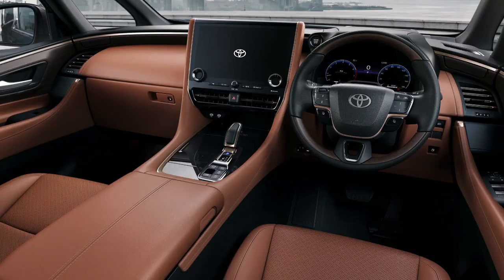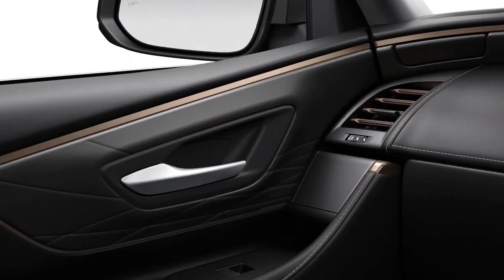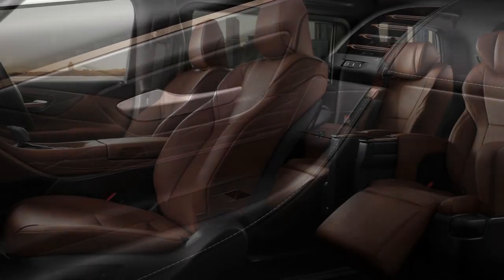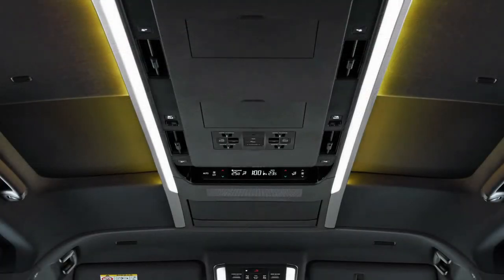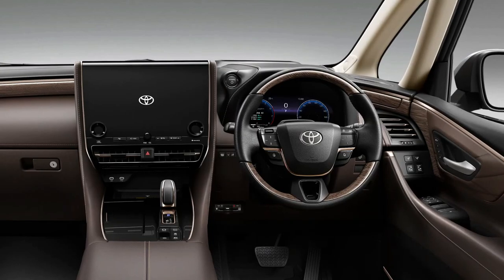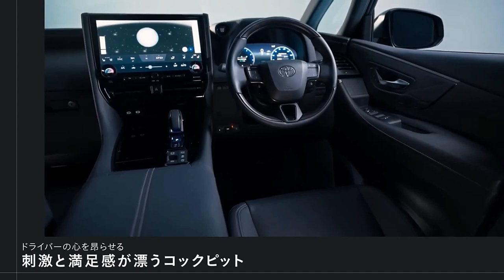The sunshades in particular are interesting, as these now drop down from the top of the windows instead of manually raising them. Another highlight of the 2024 Toyota Alphard and Vellfire's interior is its universal steps, which are basically powered side steps that automatically deploy when the sliding doors are opened, providing easy access for children and the elderly.